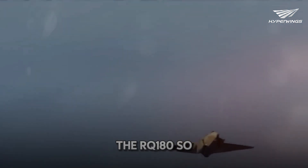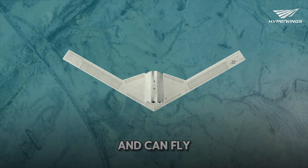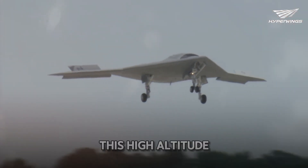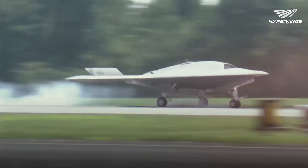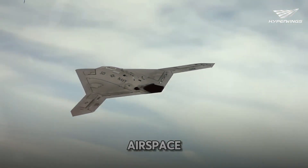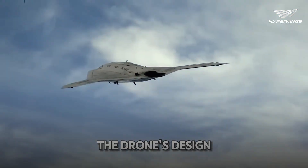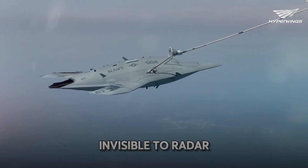What makes the RQ-180 so special? It boasts a wingspan of 130 feet and can fly at altitudes of up to 60,000 feet. This high-altitude performance is coupled with advanced stealth technology, allowing it to evade detection even in the most heavily defended airspace. The drone's design focuses on a minimal radar cross-section, making it nearly invisible to radar.